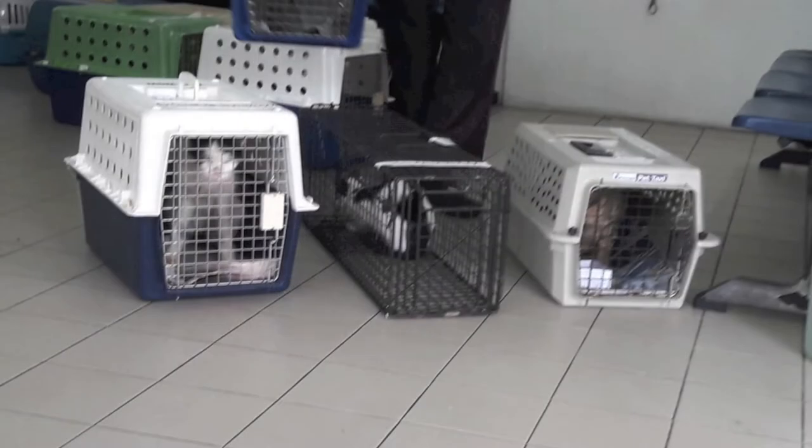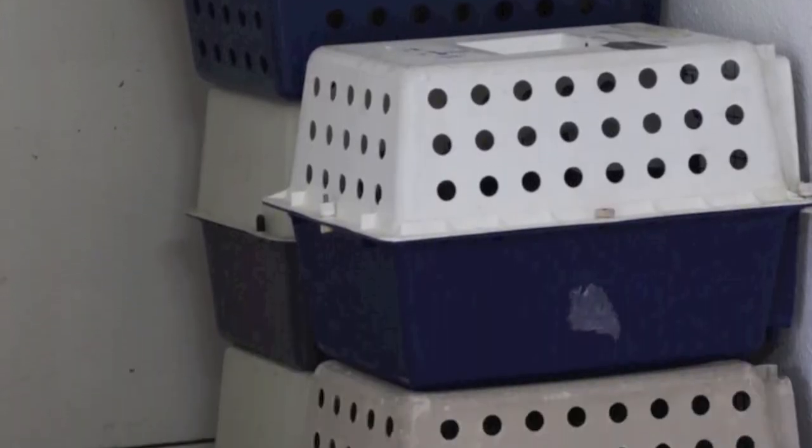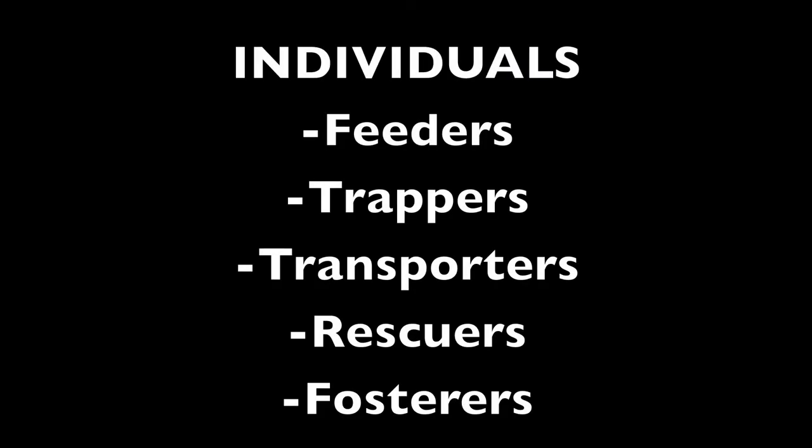On 5th November 2017, I met two women who were unloading cages and carriers with cats inside. They told me about the TNR program and how it was run by volunteers at CWS. This program was also made successful by these individuals: feeders, trappers, transporters, rescuers, and fosterers.